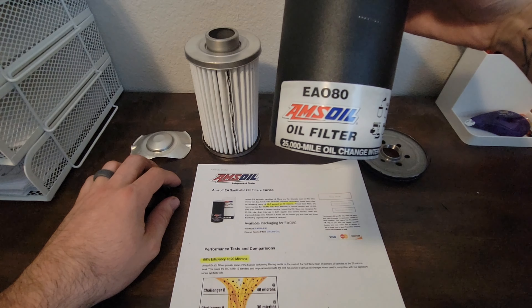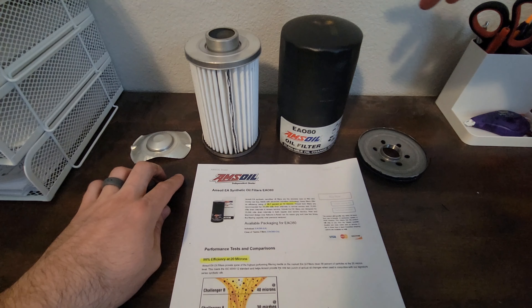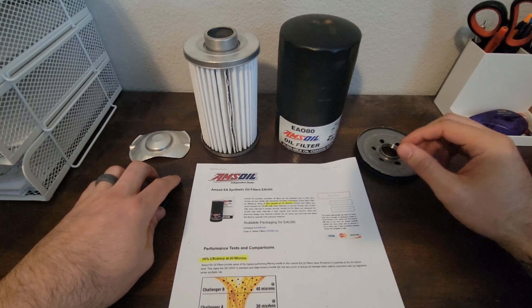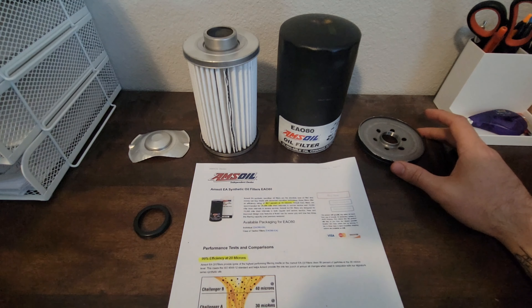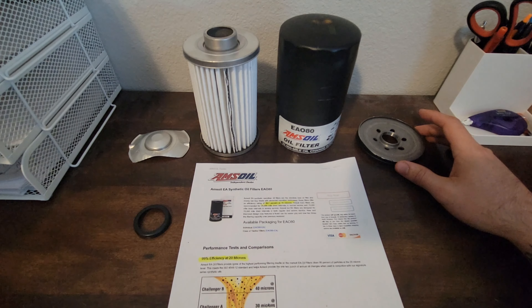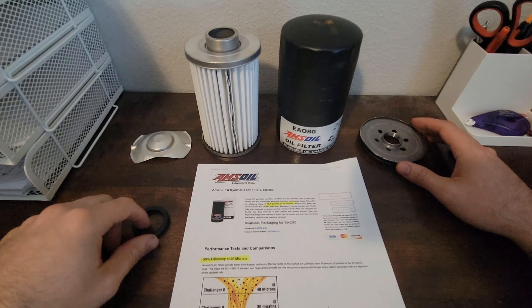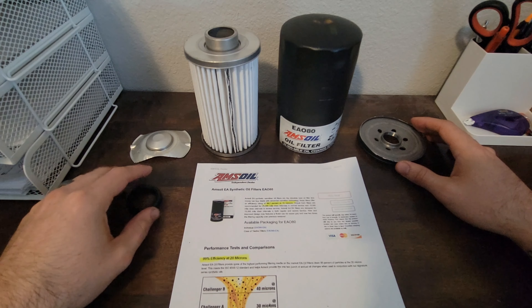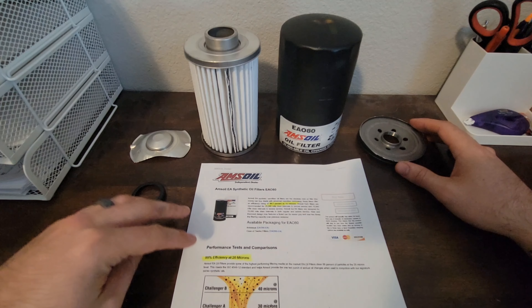They claim it is good for a 25,000-mile oil change, or once a year. Guys, that is an insane amount of mileage, especially on these smaller diesel engine trucks. I think that's absolutely ludicrous — I'll say that right off the start. I don't think I'd ever run it more than 15,000 miles, and that's even too much for me. But let's go ahead and break down this filter.